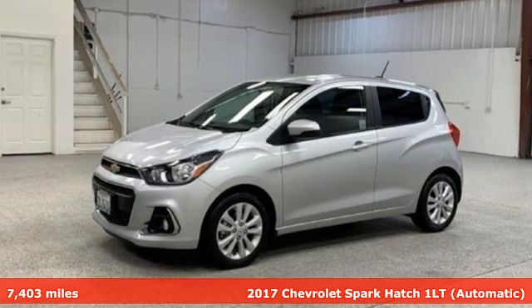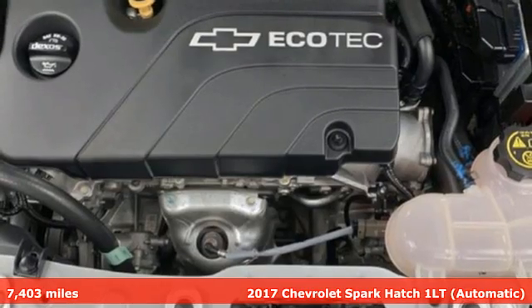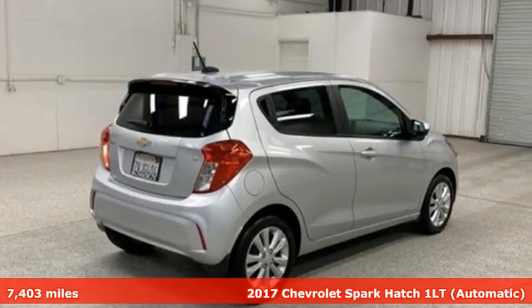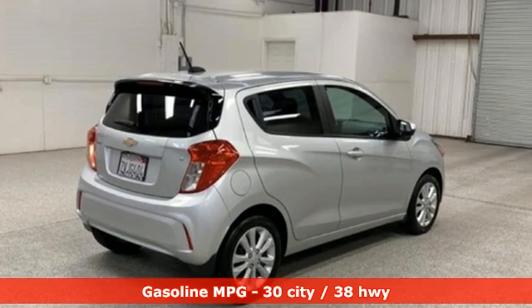It's a 2017 Chevrolet Spark. Its nimbleness and size get you into all the hot spots, including little parking spaces. You'll look forward to every drive with features like these.